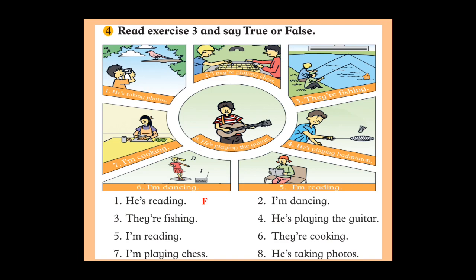Number five: 'I am reading.' Look at picture five — is she reading? Yes, she is, so the statement is true. Number six: 'They are cooking.' Look at picture six — are they cooking? No, she is dancing, so the statement is false. Number seven: 'I am playing chess.' Look at picture seven — she is not playing chess, she is cooking, so the statement is false. Mark F in your book.